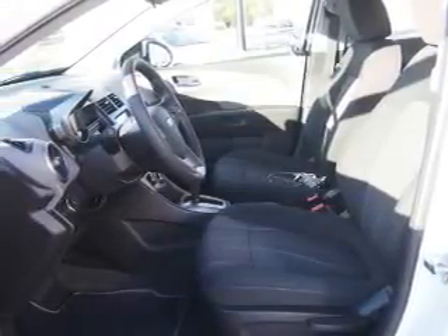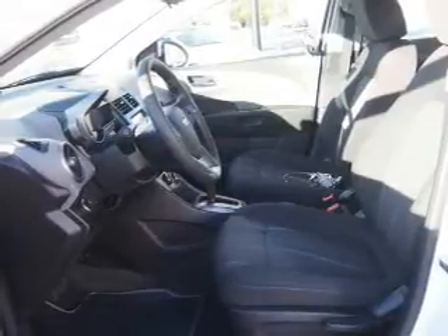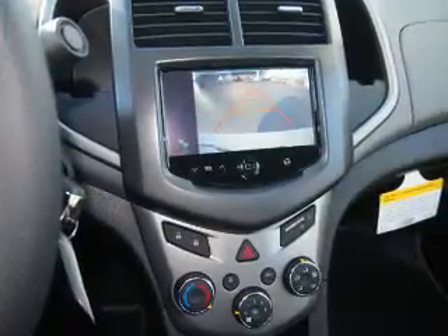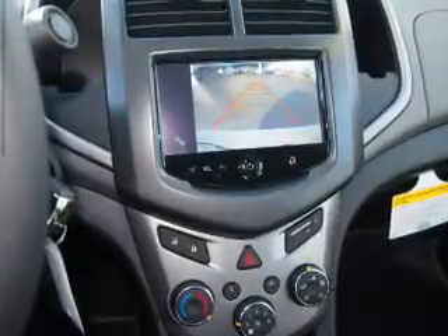Inside you'll find Bluetooth connectivity, Sirius XM satellite radio, and auxiliary input, remote start, curtain head airbags, front airbags, side airbags, side impact door beams, low tire pressure warning, and child safety locks.